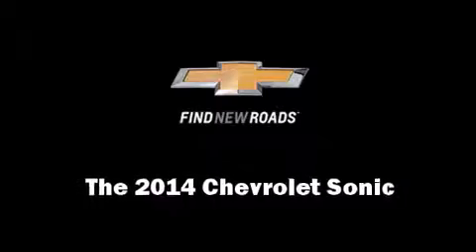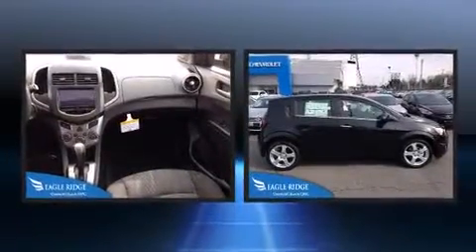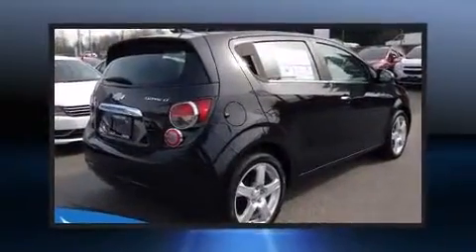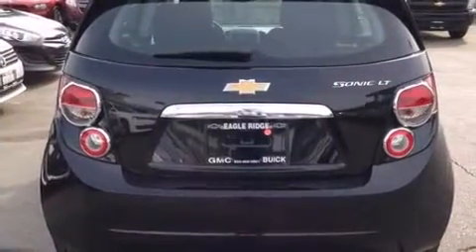The 2014 Chevrolet Sonic. This four-door, five-passenger hatchback offers the features and options for which you've been searching. Smooth gear shifts are achieved thanks to the 1.8-liter four-cylinder engine, and for added security, dynamic stability control supplements the drivetrain.